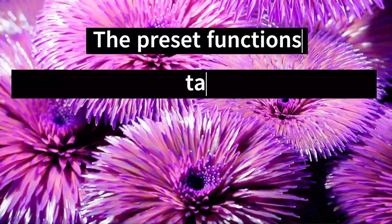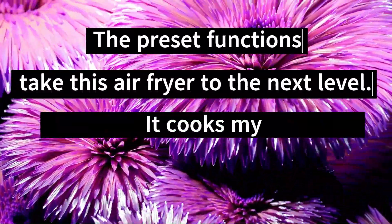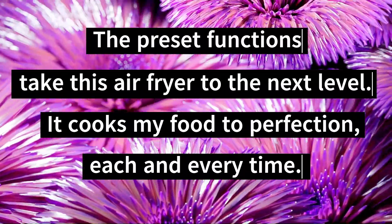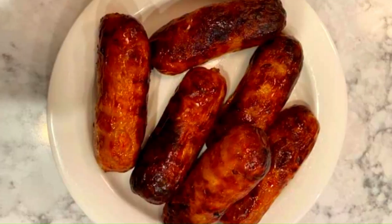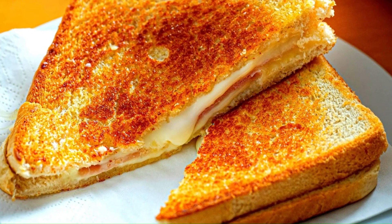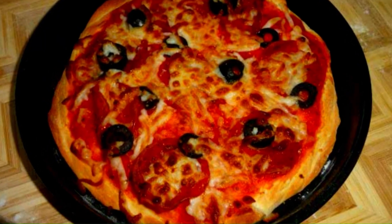The preset functions take this air fryer to the next level. It cooks my food to perfection each and every time, a customer stated. People have also reported great results cooking fish, sausage, veggies, steak, grilled cheese sandwiches, making toast, reheating pizza, and more.